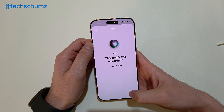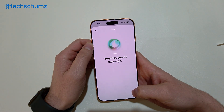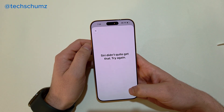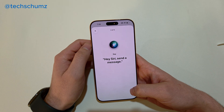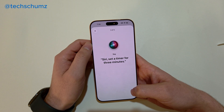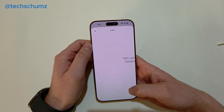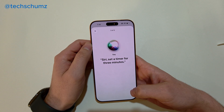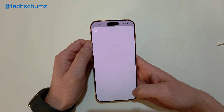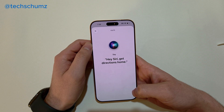Go through the Siri setup by saying phrases like 'Hey Siri, how's the weather?', 'Hey Siri, send a message', 'Siri, set a timer for three minutes', and 'Hey Siri, get directions home'. This trains Siri to recognize your voice.